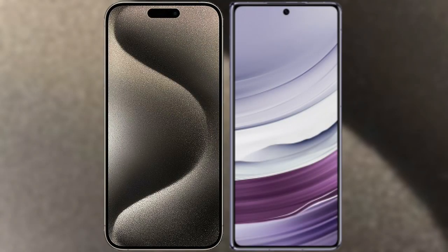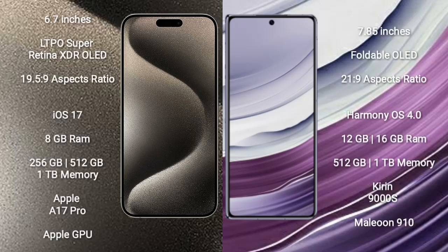I will compare the new iPhone 15 Pro Max with the Huawei Mate X5. The iPhone 15 Pro Max comes with a 6.7-inch LTPO Super Retina XDR OLED display with an aspect ratio of 19.5:9. The Huawei Mate X5 comes with a 7.85-inch foldable OLED display with an aspect ratio of 21:9.